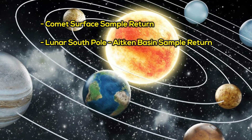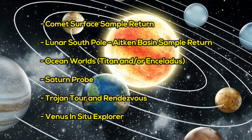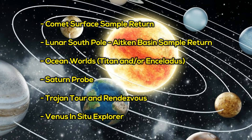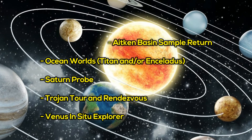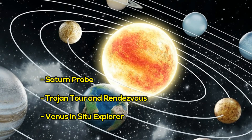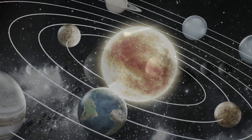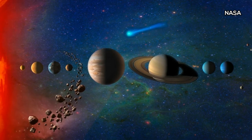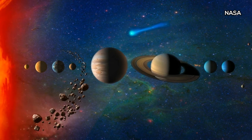Those six themes are: Comet Surface Sample Return, Lunar South Pole Aitken Basin Sample Return, Ocean Worlds Titan and/or Enceladus, Saturn Probe, Trojan Tour and Rendezvous, and Venus In-Situ Explorer. Each theme essentially takes a probe to a unique celestial body in the solar system for an extensive study of the geology, climate, chemical spectral, and other unique traits of each world.